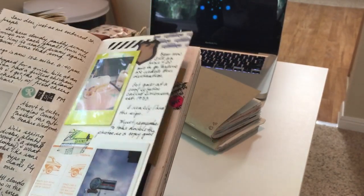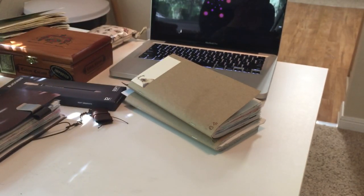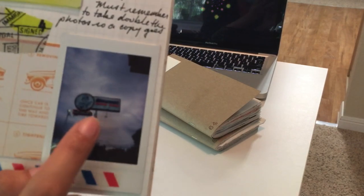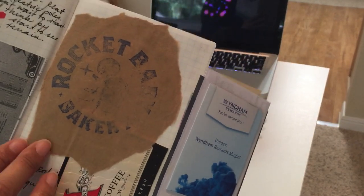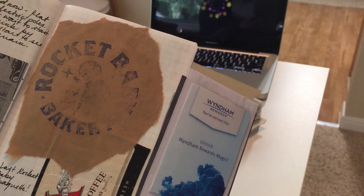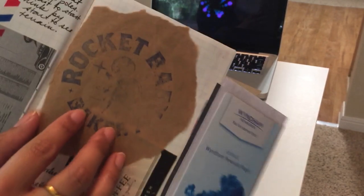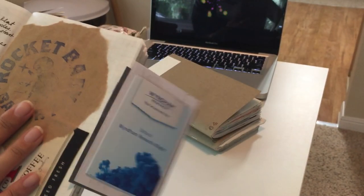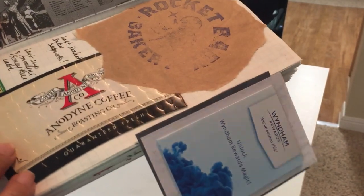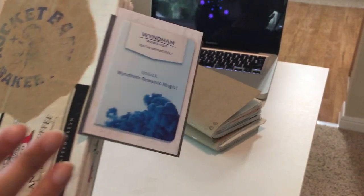We went to A&W for lunch and stopped by this really cool 1923 gas station. I ripped off the paper packaging of the last Rocket Baby baguette right before we left — anytime a restaurant or bakery stamps the paper bag they give you, that's a cool thing to rip off and put into your journal. I like to do coffee cup things too, especially if it's a memorable meeting with friends or family.